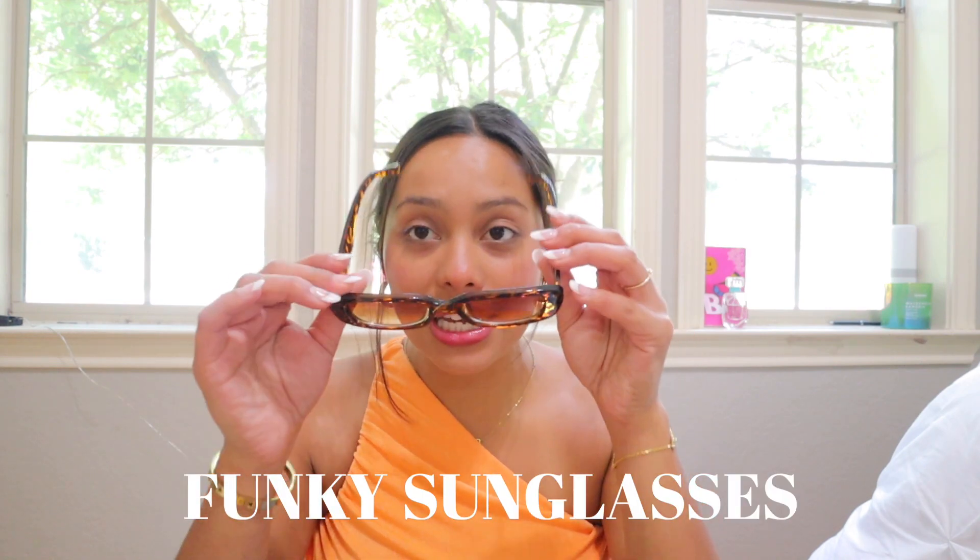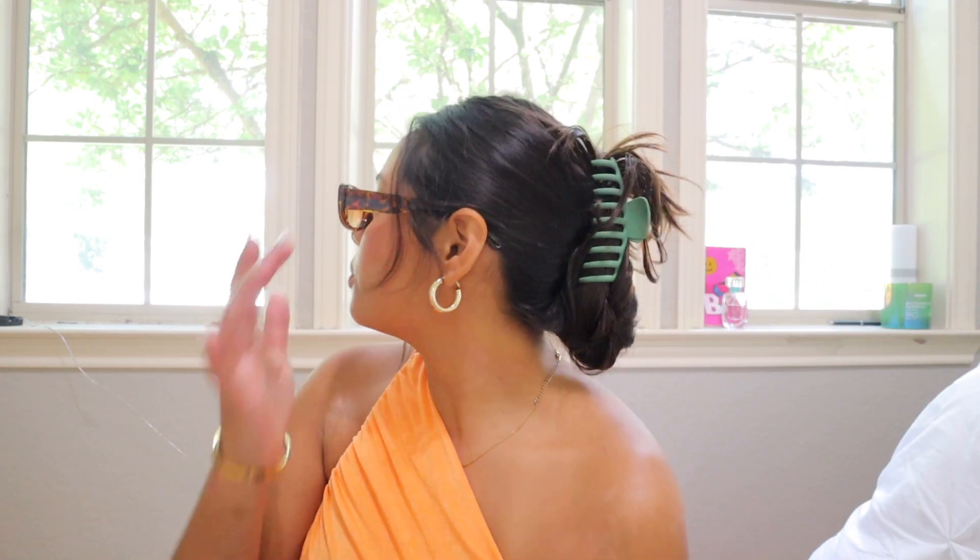Next up are a pair of funky sunglasses that just make you feel like you. I always talk about these ones — I've talked about them so many times, but now that we're in summer they make a little more sense. They're so cute and they're from Amazon. You can get the black ones, you can get these, and I think they have some colored ones too.